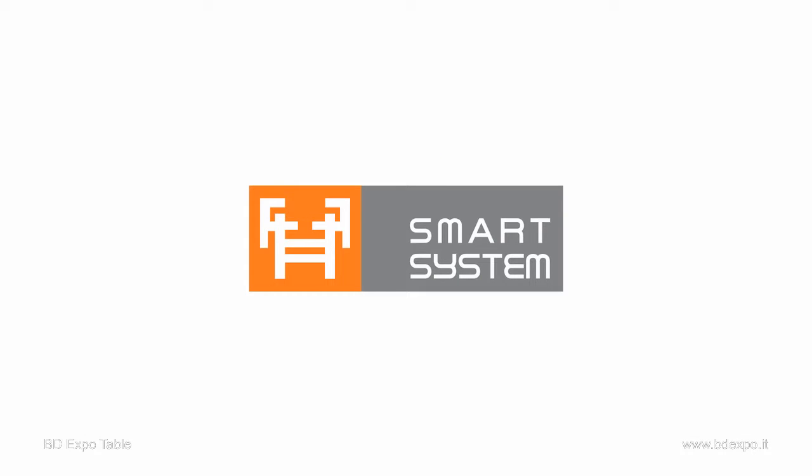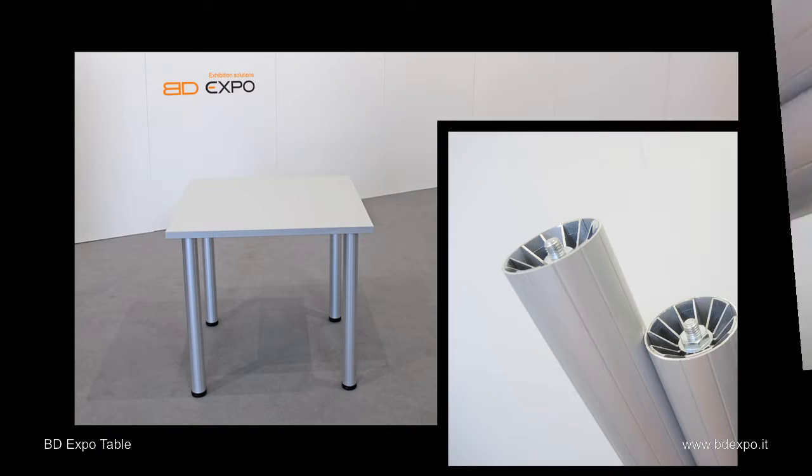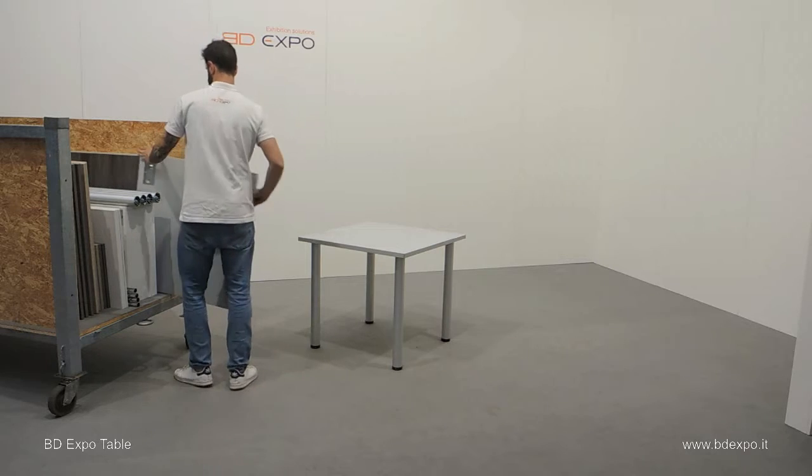BD Expo. Smart system. Fold up furnishings for trade fairs and events. This is the BD Expo table — completely collapsible to reduce the cost of logistics, and it's fast and simple to use.